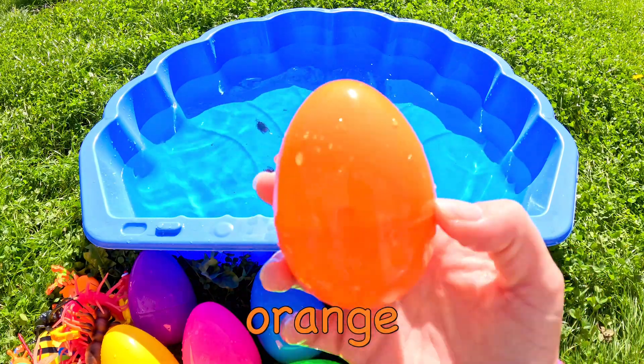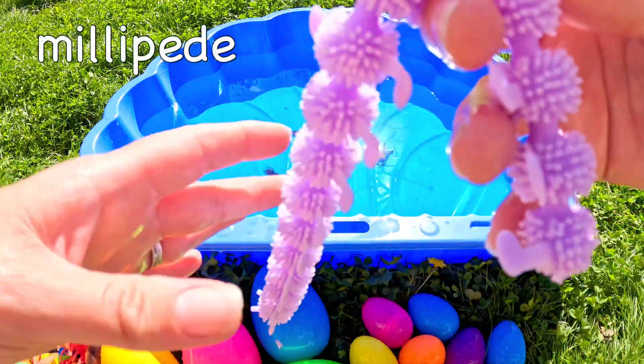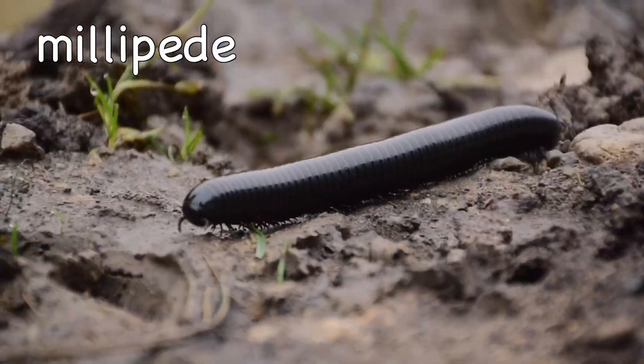What could be in this orange egg? It's a millipede! Wow! Millipede!